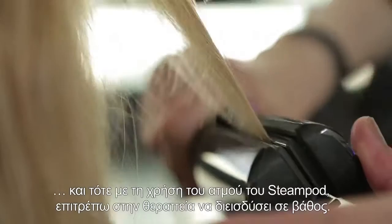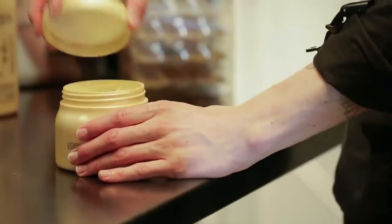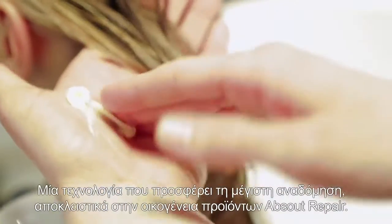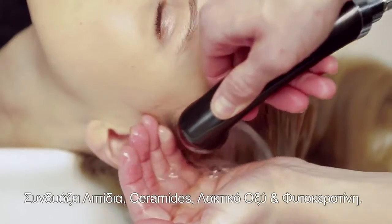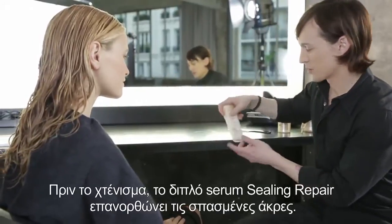Then I use the steam of the SteamPod to make the treatment penetrate the hair really deeply. I apply the mask enriched with Lipidium — it's an ultra-repairing technology exclusive to Absolute Repair. It combines lipids, ceramides, lactic acids, and phyto-keratin.